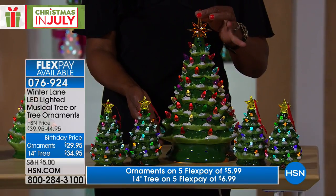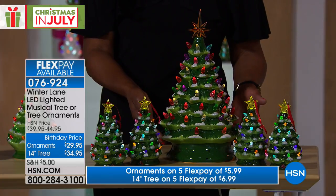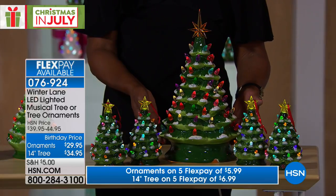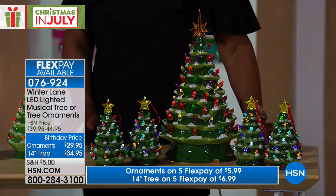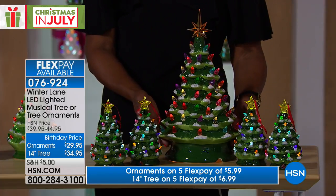It does play music, the batteries are included. It can either be on with the light, or on with the music and the light. We also have the large 14-inch in the white. The green, however, is very, very popular in the 14-inch tree.